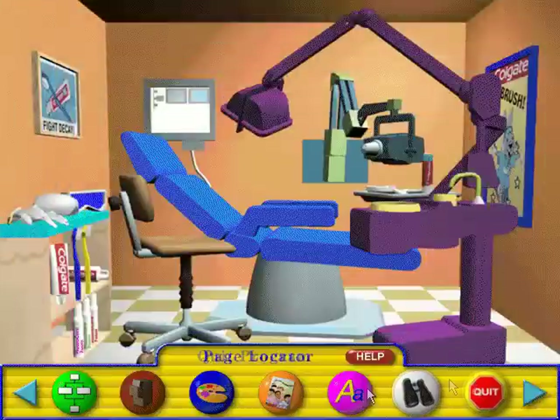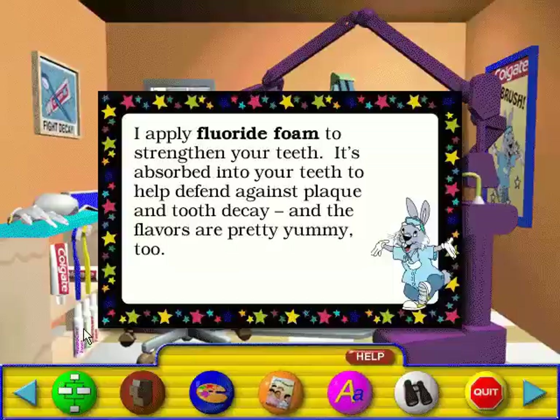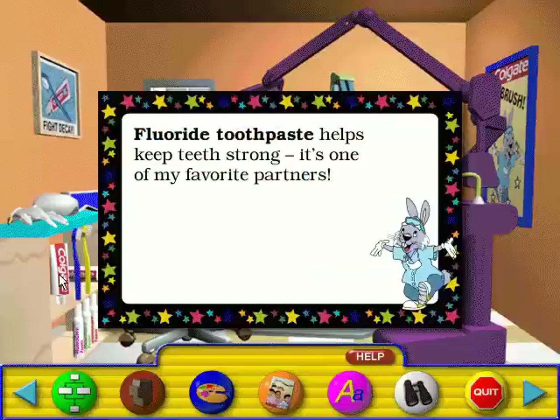Well, well, well, you made it. Now let's take a look at the very special things I have here to keep your teeth and gums clean and healthy. I apply fluoride foam to strengthen your teeth. It's absorbed into your teeth to help defend against plaque and tooth decay, and the flavors are pretty yummy too. Fluoride toothpaste helps keep teeth strong — it's one of my favorite partners.